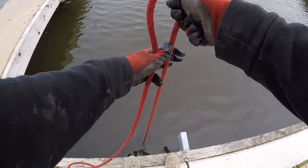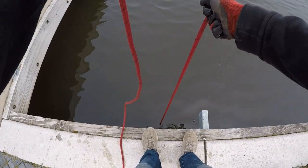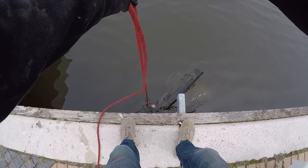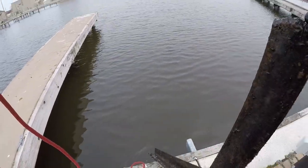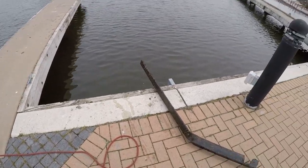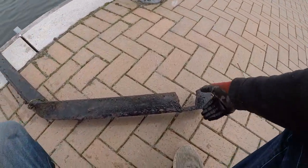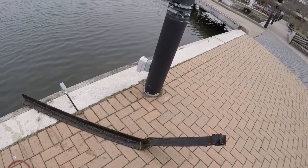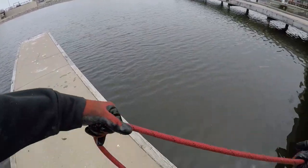Oh, that feels like something right below me - holy cow, that's heavy! Oh my gosh, it's like ridiculously heavy. How am I even picking this up? This is my first find of the day - what the heck is this? It's like some kind of giant bracket, dude. That thing is like 20 pounds. Oh my goodness, alright, let's see what else we can find.